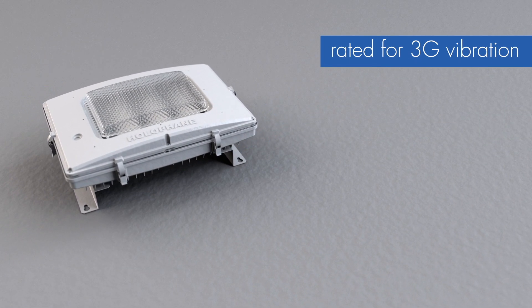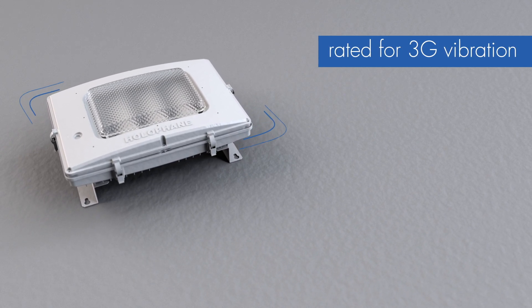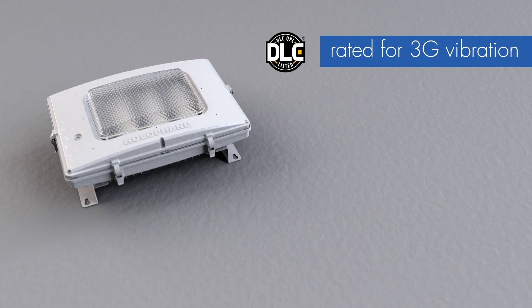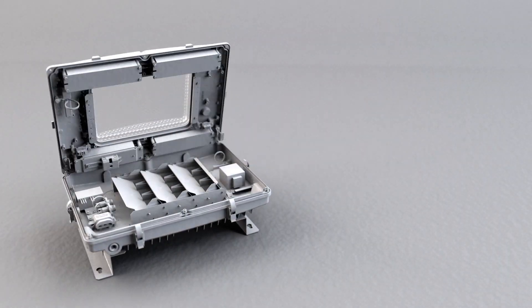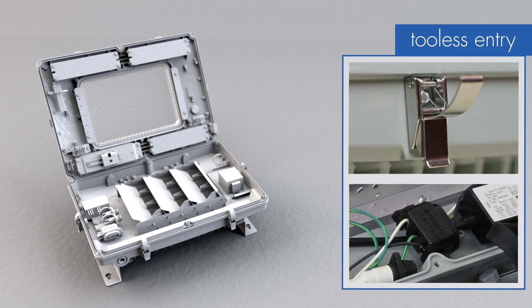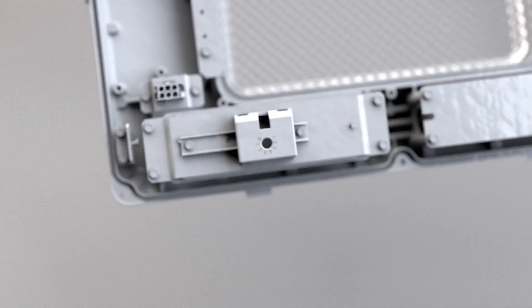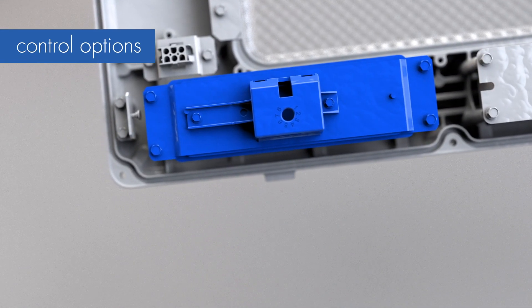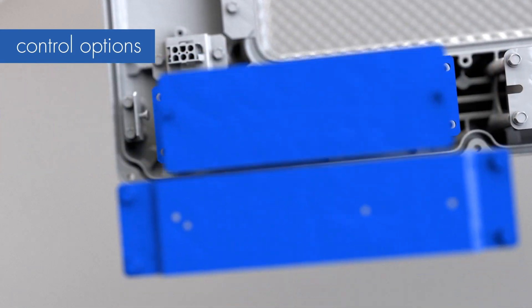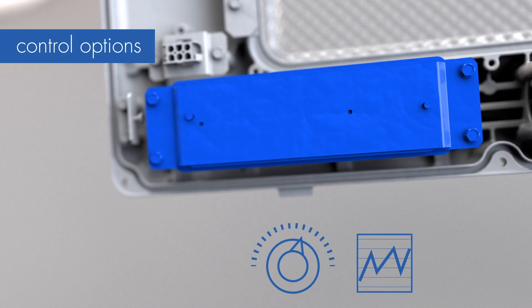Tunnel Pass luminaires provide an L70 rating greater than 100,000 hours and are listed on the DLC QPL. Tool-less entry latches, a pre-wired three-stage terminal block, and a hinged removable door assembly make maintenance simpler. Industry-leading control options include integral Nix Hemera control modules for advanced control, monitoring, diagnostics, and energy savings.